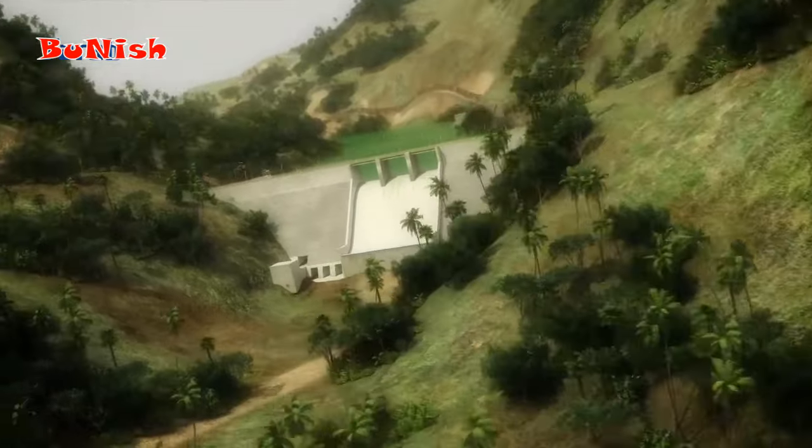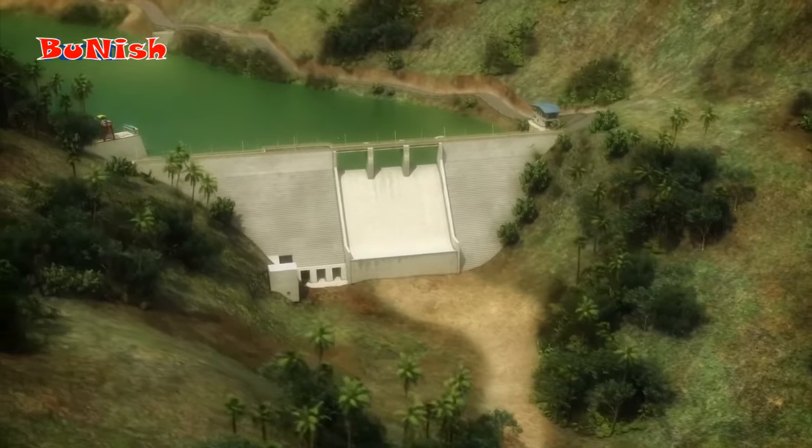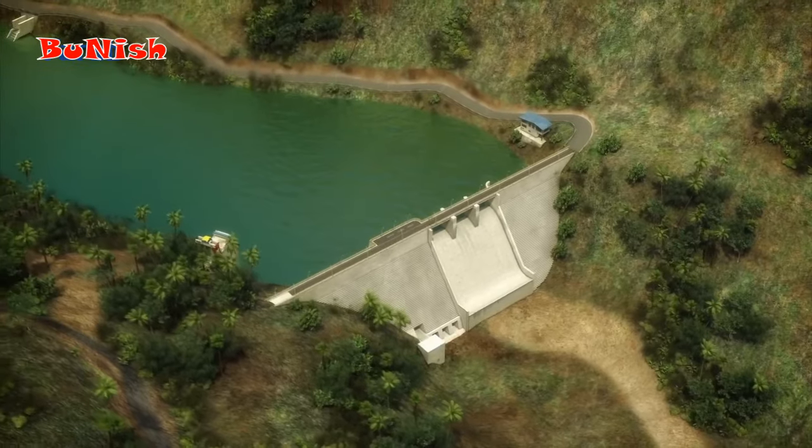The second dam, which is larger in dimension, is Dairaba dam, located on the Mahatitaula river. The height of this dam is about 50 meters with three bottom outlets.